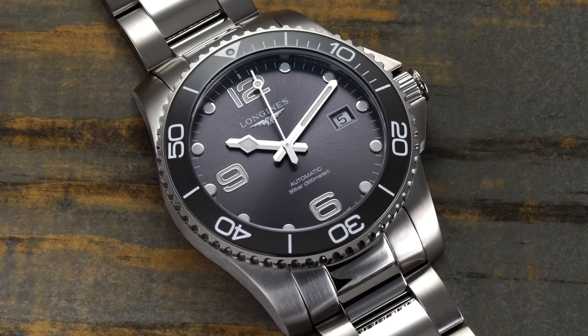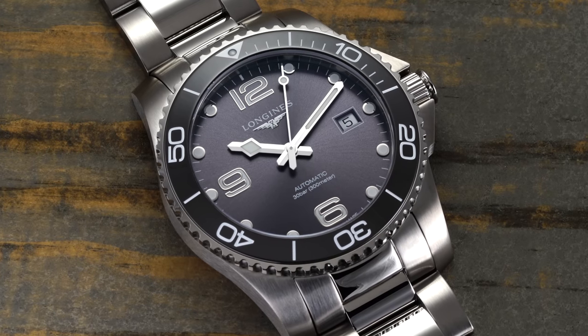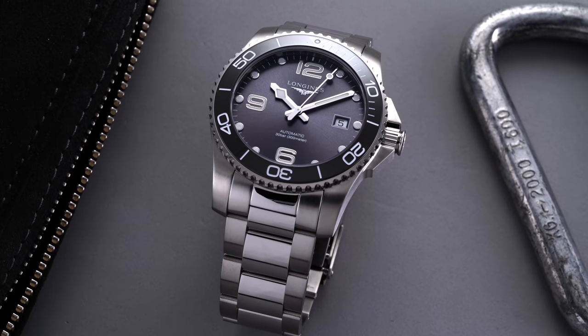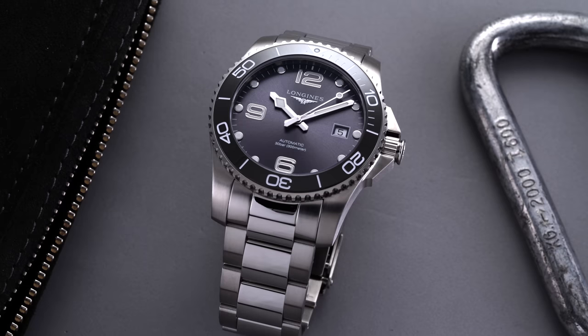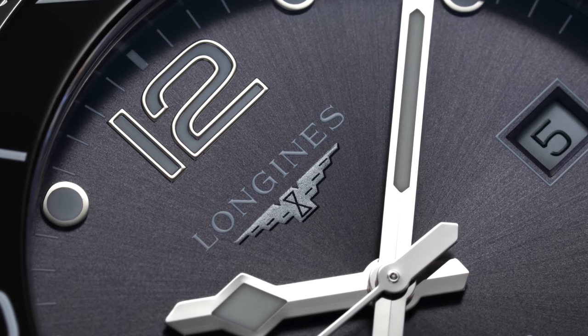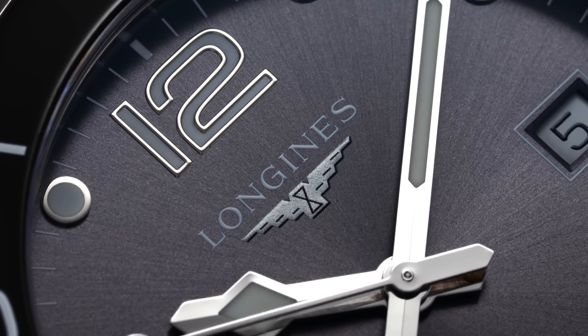The Hydro Conquest is priced around $1,500 to $1,600 depending on the variant and whether it's on the bracelet or not. That puts it in something of a middle ground for many enthusiasts — under $1,000 there's plenty of competition, and at $2,000 there's plenty too. But the Hydro Conquest is compelling because it offers a lot of benefit over anything below it, and above it, it hangs with many players in the $2,000 range from the likes of Rado, Oris, and Zenith, while carrying the Longines name — a brand whose reputation in the industry is very tough to beat at this price.